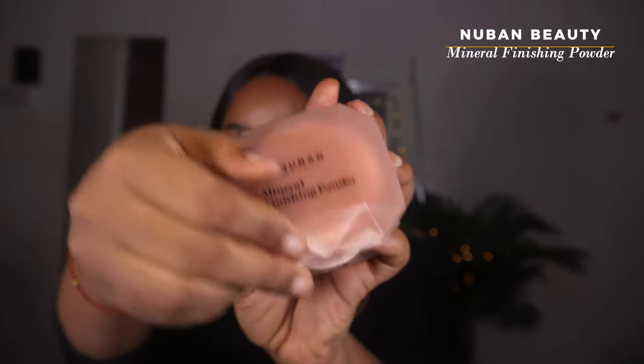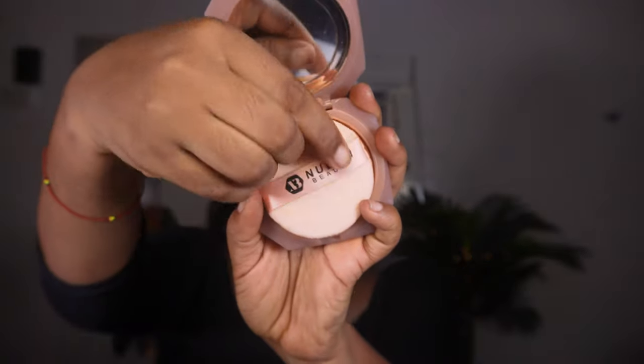I use the Nuban Beauty Mineral Finishing Powder in shade 04. Can you see the difference between the side where I've applied it and the side where I haven't? This powder locks everything in and makes the whole face look like one seamless glam — you can't see where the contour started, where the blush was applied, everything just blends together. It's targeted at people with oily skin and still gives a natural glow without separation.